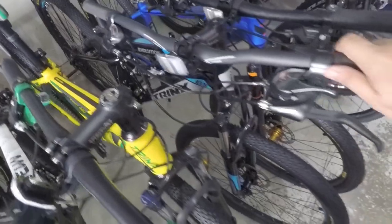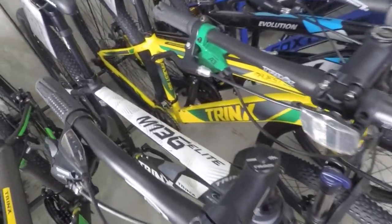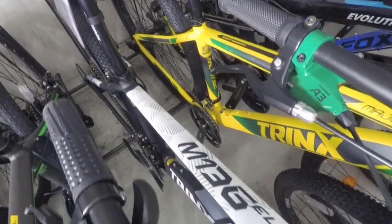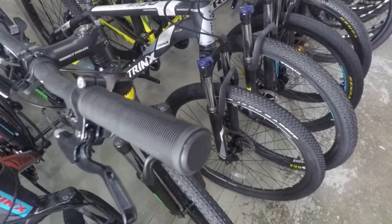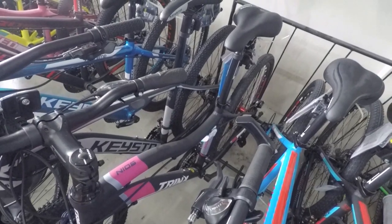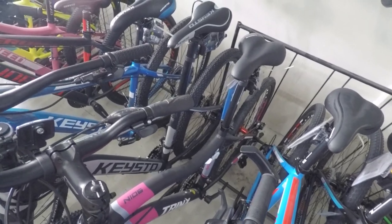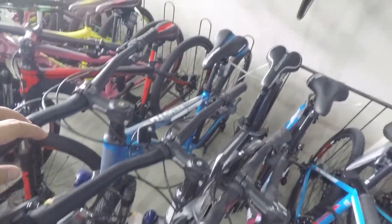Trinx Majestic Series naman, meron din sila dito, kagaya ng Trinx M520 na 29er, at itong Trinx M136 Elite na 27.5 naman. Ito naman yung other Trinx bikes nila. At may mga Kisto at Sunpeed bikes din sila dito.